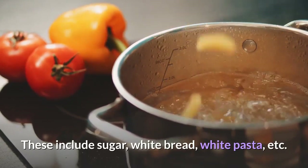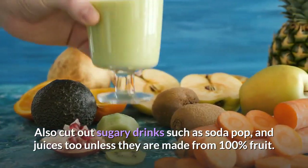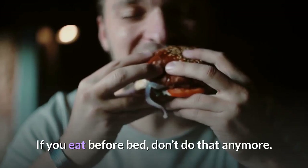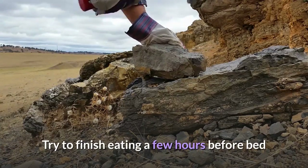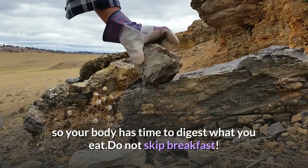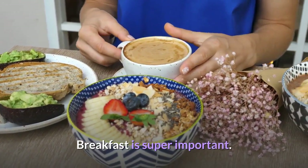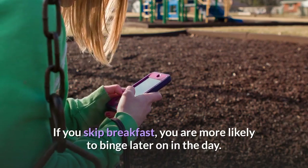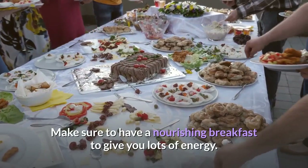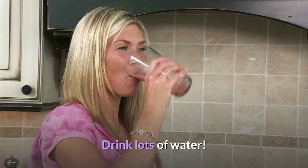What's the best diet to follow to get rid of fat? You should cut out refined carbs from your diet — these include sugar, white bread, white pasta, etc. Also cut out sugary drinks such as soda and juices, unless they are made from 100% fruit. If you eat before bed, try to stop doing that — finish eating a few hours before bed so your body has time to digest. Do not skip breakfast — it is super important.